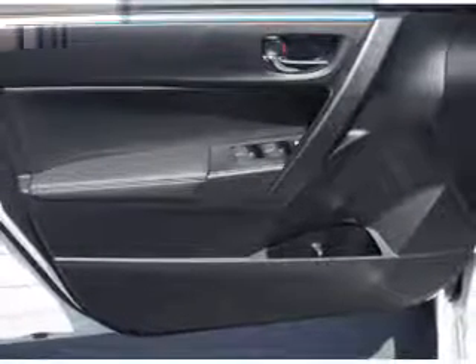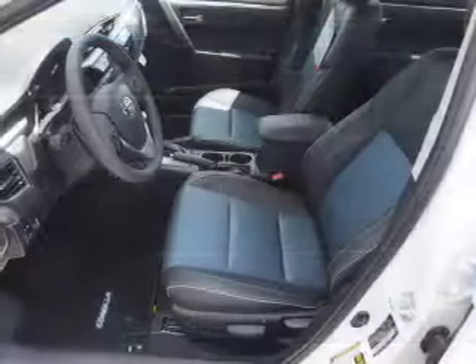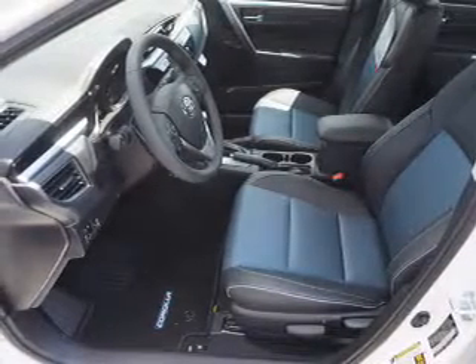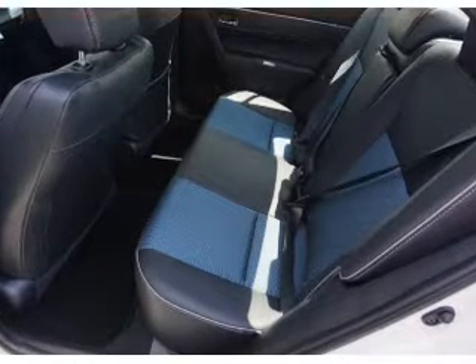Inside you'll find Bluetooth connectivity and auxiliary inputs, steering wheel controls, automatic climate control, a backup camera, curtain head airbags, front airbags, side airbags, side impact door beams, and child safety locks.